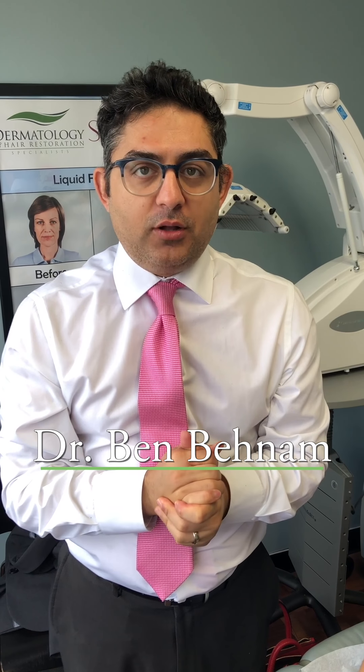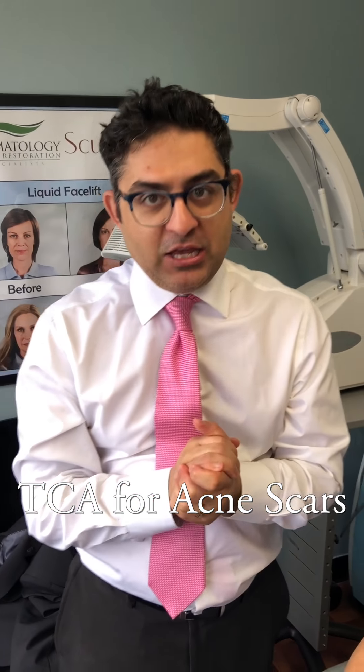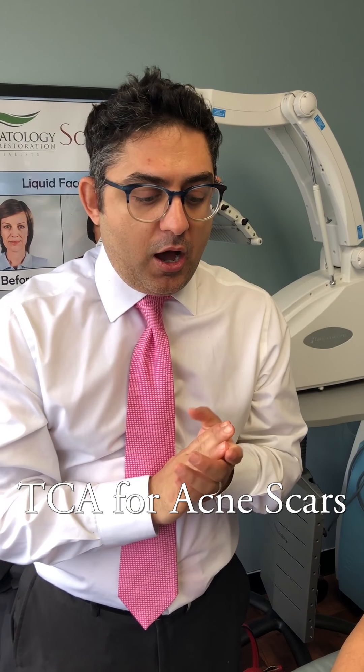Hi, good morning. My name is Dr. Ben Benham, Board Certified Dermatologist. I specialize in acne scars. We have one of our lovely patients here today who is here for her second TCA scar treatment and I'm just going to answer some of the questions. She does have some of the white frosting on the face because we've already done the treatment today, but we'll ask her about her experience from the first TCA cross treatment that we did about five to six weeks ago.